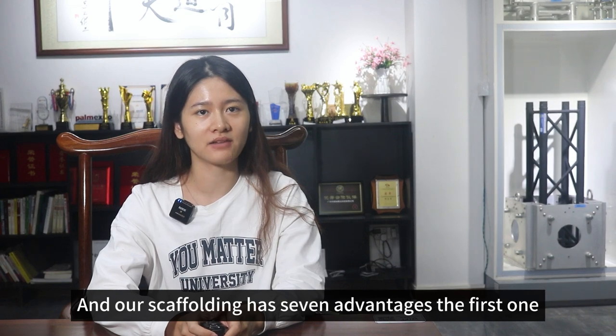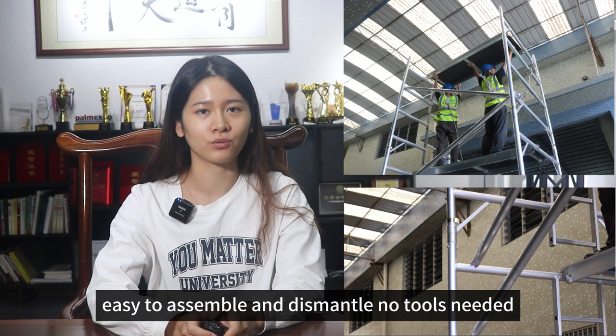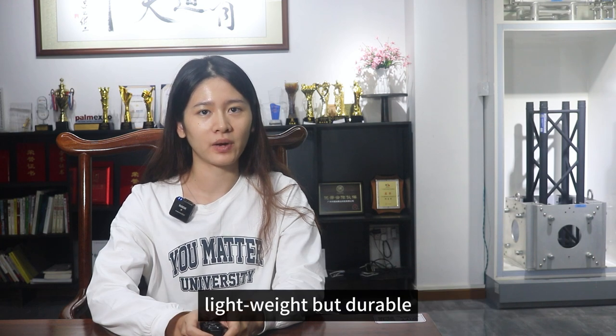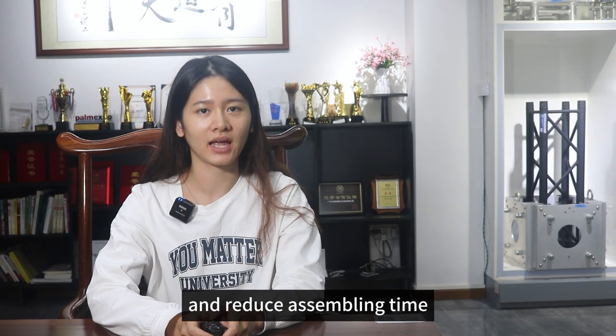Our scaffolding has seven advantages. The first one, easy to assemble and dismantle, no tools needed. The second one, made of aluminum alloy 6061 T6, lightweight but durable. The third one, vertical ladder structure helps to increase working space and reduce assembling time.